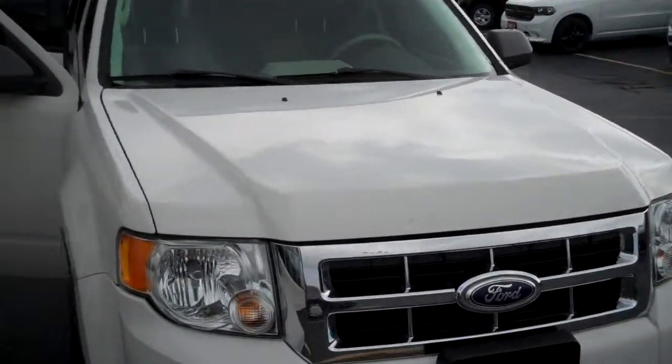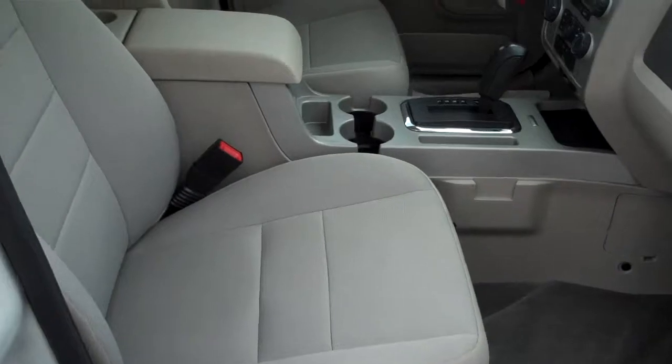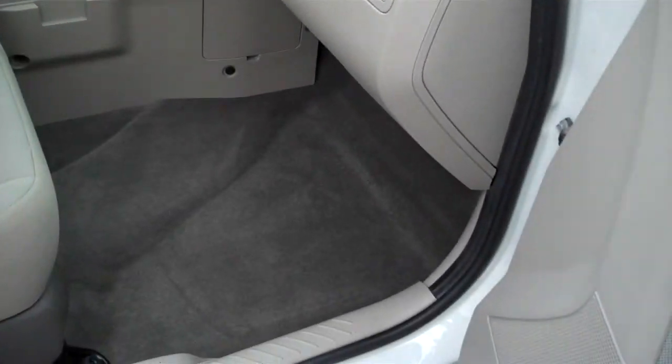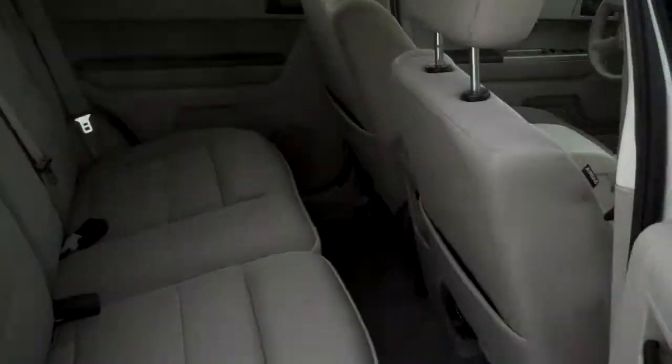No major dings and dents in the front and side. I'll show you that one in the back that I was talking about. Here's the inside — nice and clean, no major rips. If you look at the dash here.